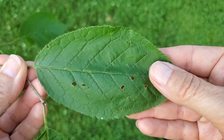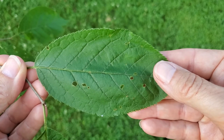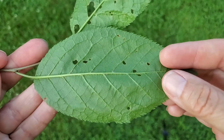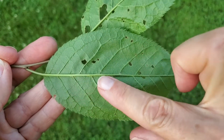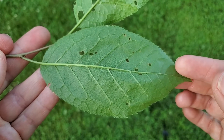Chokecherry leaves are more elliptical, being only about twice as long as they are broad, compared to black cherry's narrower leaves. Also, you won't see rust-colored hairs on the mid-vein of the underside in a chokecherry leaf, unlike black cherry.